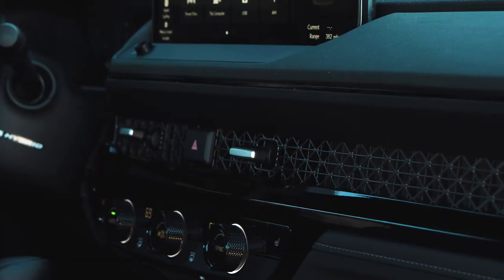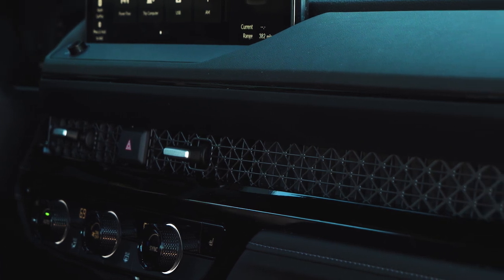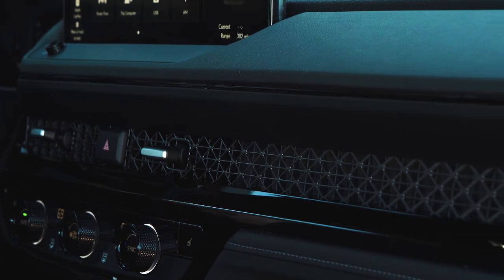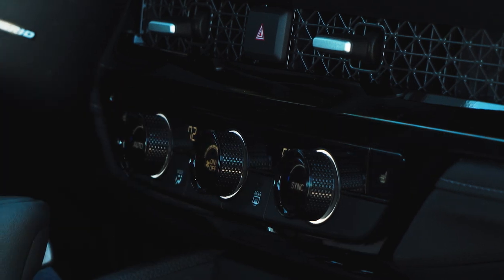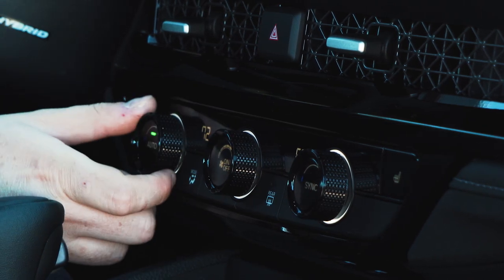Some people might say that the design elements borrowed from the Civic might make it look a little more down-market. I don't think we can really complain that much because the design is so good in the Civic — why wouldn't Honda want to use it every chance they could? It works really well in the Accord too. This feels like a nice, premium, attractive interior, especially when it comes down to using the switchgear. These little metal knobs that adjust the climate controls are fantastic — they feel so good and their action is delightful.